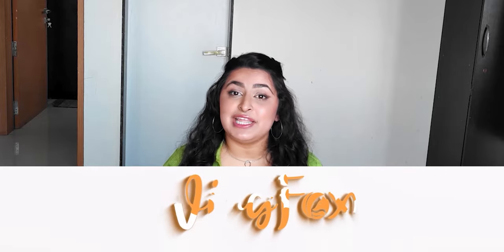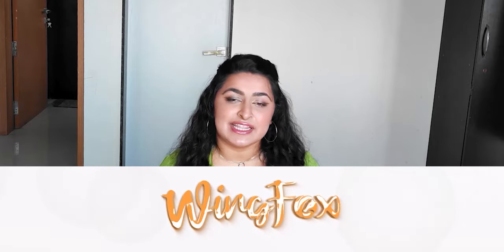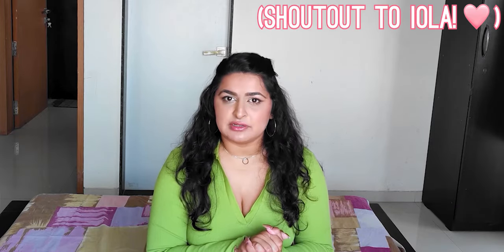A couple of weeks ago, I got an email from a representative for WingFox who asked if I would like to talk about some of their courses and their platform on a video. I was like, hell yeah, I will — because there is nothing I love more than new online courses.